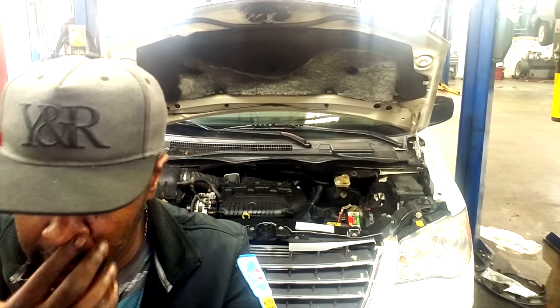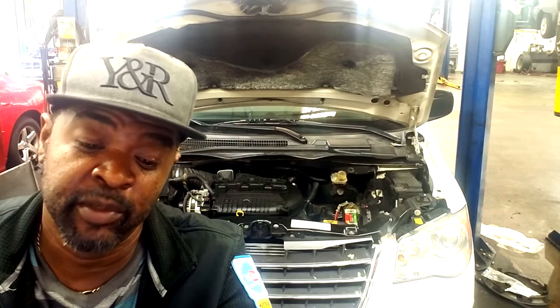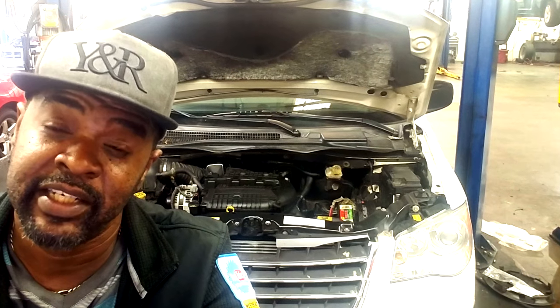Sierra missed one. Thanks for subscribing man. He basically got a 2004 PT Cruiser with 85,000 miles.